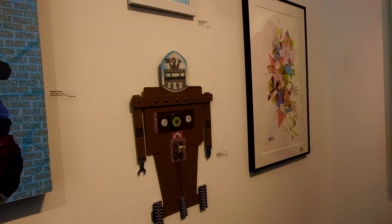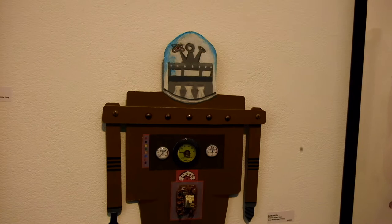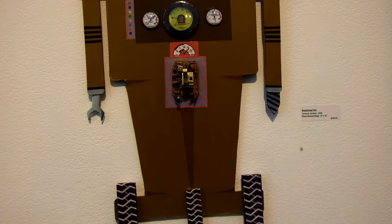Switched On — another one of our finalists. This one is done by Terence Johnson. I just think it's fun. I like fun art. This piece is just a fun piece, which is wonderful.